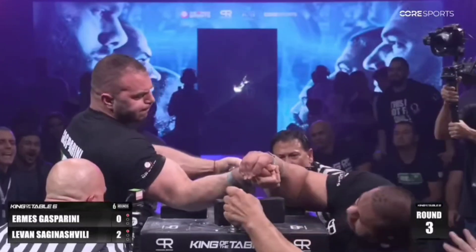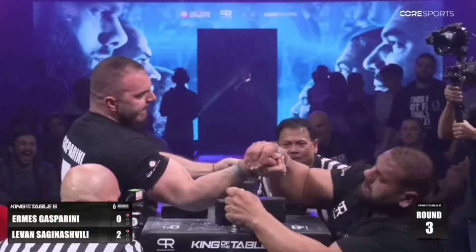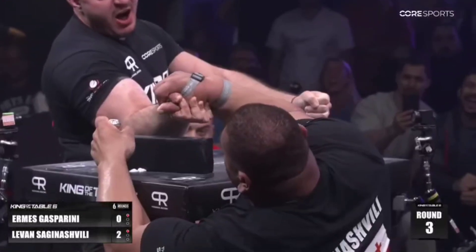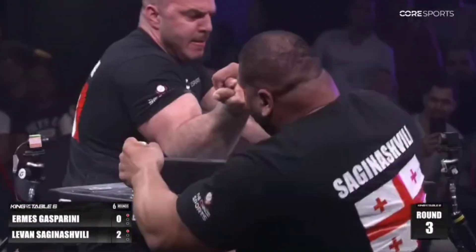Round 1 goes for Vitali. In the earlier round, Hermes was called for 3 elbow fouls, so 1 point for Vitali. Vitali did a good job stopping against him and doing the sit-up.